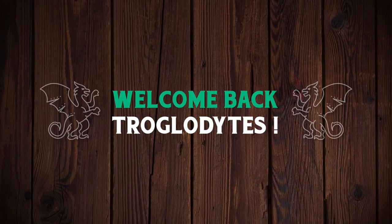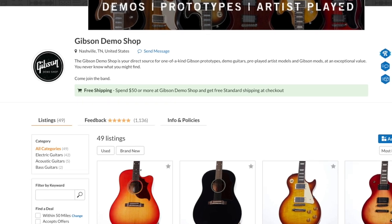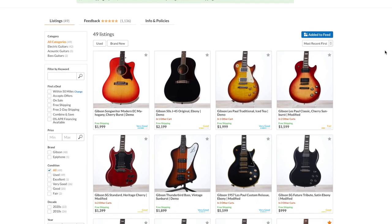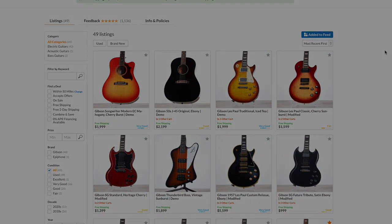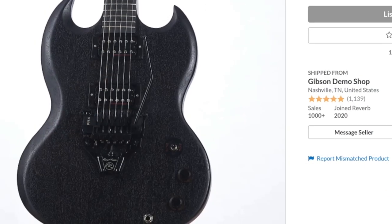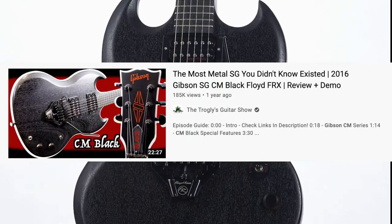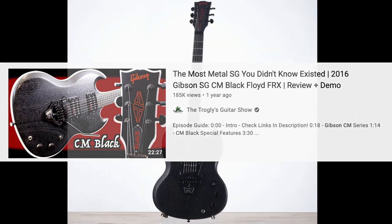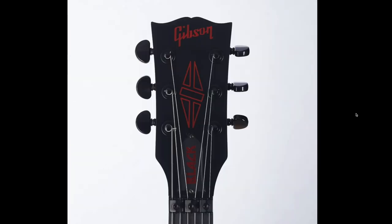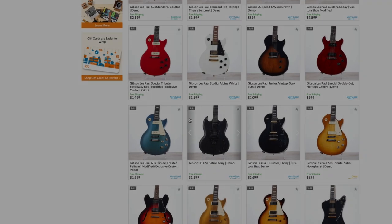Welcome back to the Troglies Guitar Show. We're going to recap the Gibson Demo Shop from last week. Starting off on Tuesday, their first upload wasn't that crazy, but I was able to finally grab one of these SG CMs. Gibson consistently offers really nice deals on these — they always sell within minutes, sometimes even seconds. The CM black series was pretty much the best deal I saw.